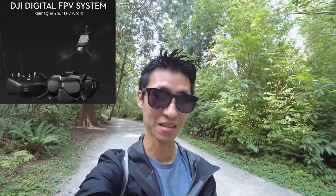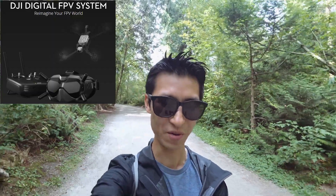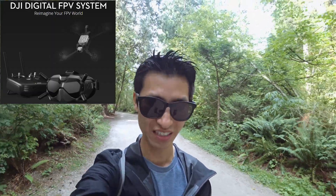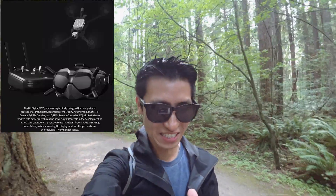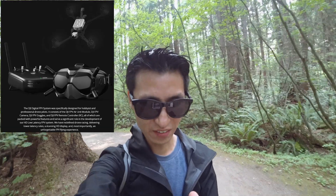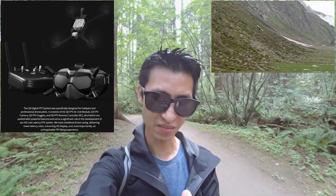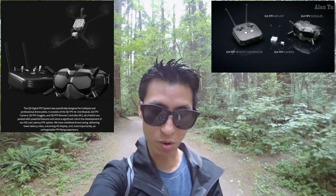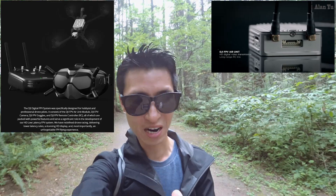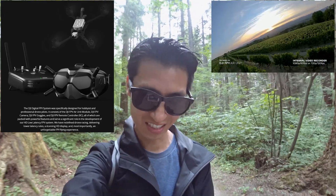The most interesting thing I saw today was DJI officially announced a new product: the DJI Digital FPV System — "Reimagine your FPV world." So they're getting into the racing drone game. DJI describes it as specifically designed for hobbyist and professional drone pilots. It consists of a DJI FPV air unit module, a camera, FPV goggles, and an FPV remote control, all packed with powerful features as part of their HD low latency FPV system.